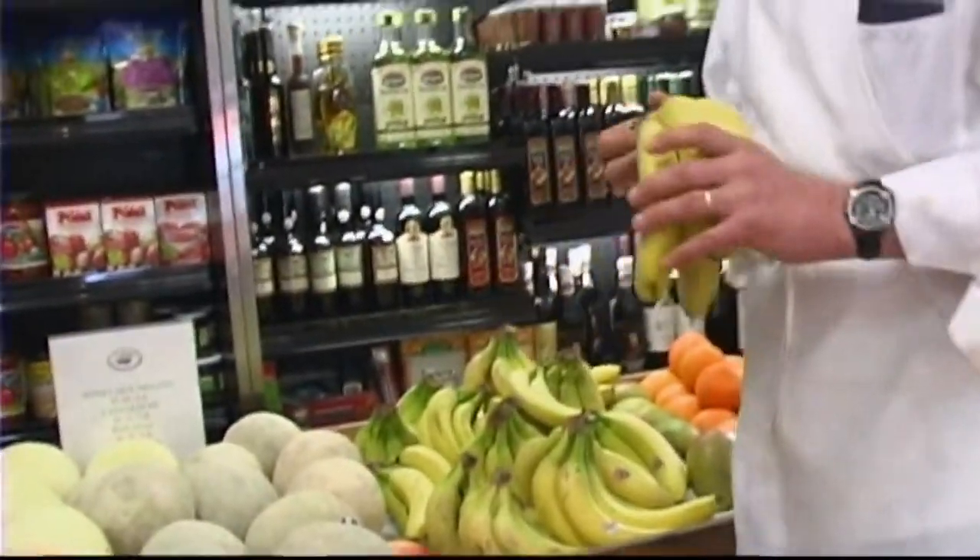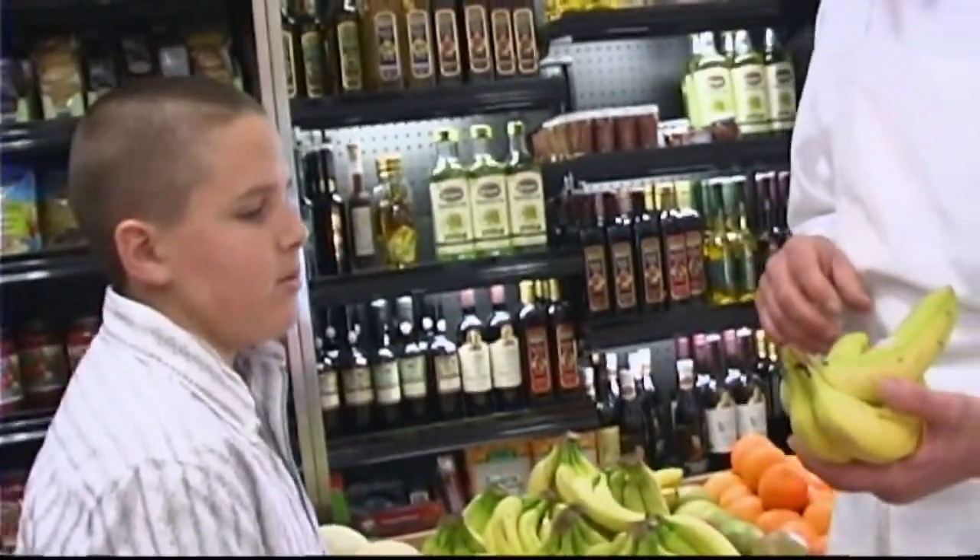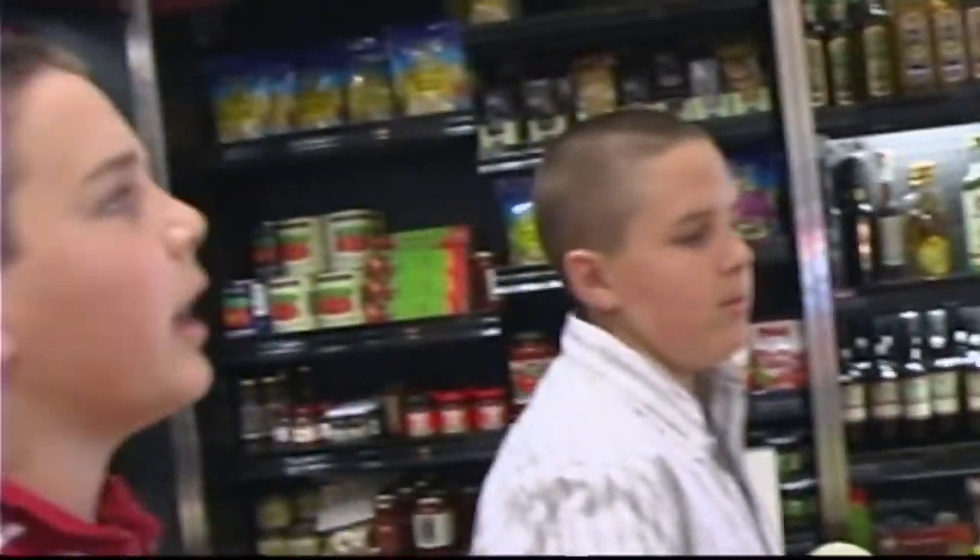What about bananas? How do you guys like to eat your bananas? I like them really yellow, not a lot of brown. Nice and yellow. Maybe even a little bit of green.